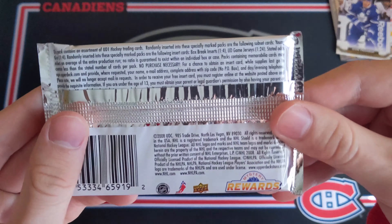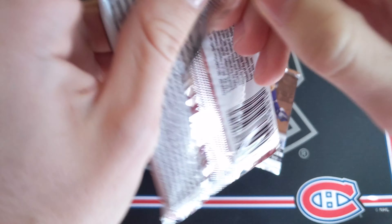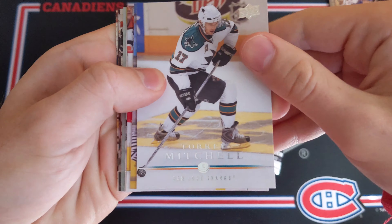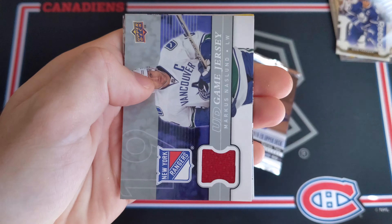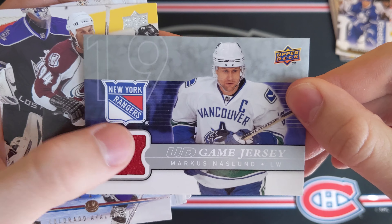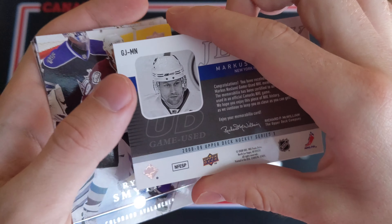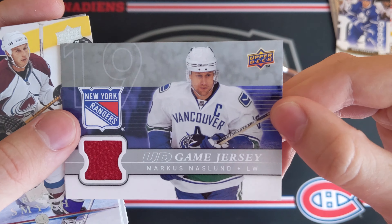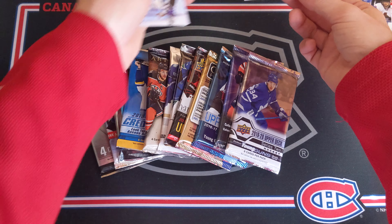08-09 Series 1 Retail — looking for the Steven Stamkos Young Gun. This is a very big break, shaking a little bit, hopefully it can pay off. We've got Torrey Mitchell, Sergei Gonchar, Simon Gagné, Guillaume LaTendresse — and we got a UD Game Jersey of Marcus Naslund! That's a very nice card — a game-used jersey from 08-09 Series 1. A hit in a retail pack — that's a good start for sure.